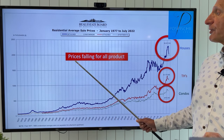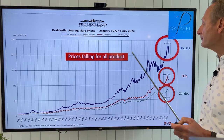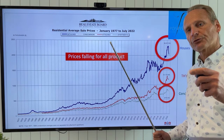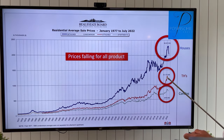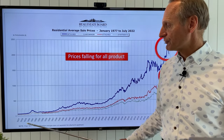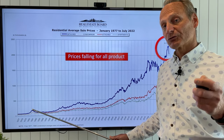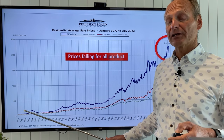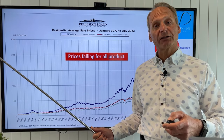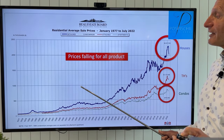Looking at prices overall — you can see the blue line for detached houses. Our peak was back in March and April, and house prices have been falling. We're now falling on average in all product categories two to three percent per month. Townhomes and condos peaked at the same time and are also falling. Looking at the average price graph since 1977 — back in 1980, 81, 82, interest rates were at 20, 21, 22 percent. I was around then. Can you imagine if rates were at 22% today and you're renewing from a 2% rate? It'd be mayhem — people would be throwing keys at the bank door.